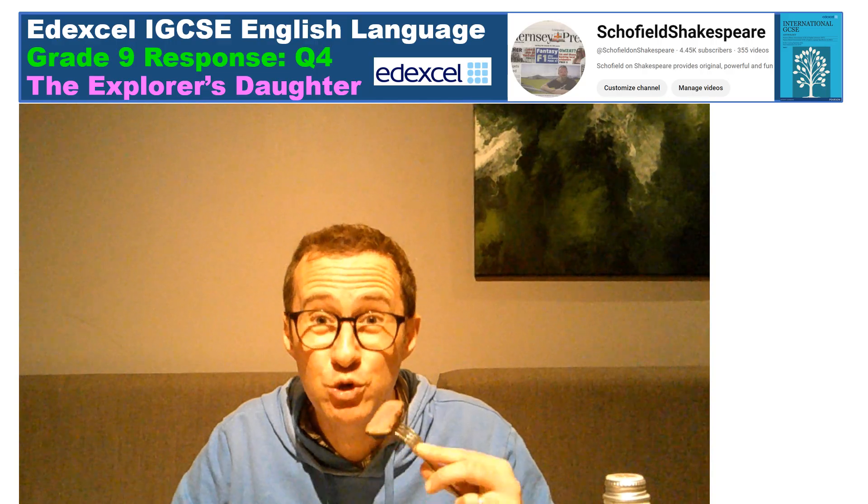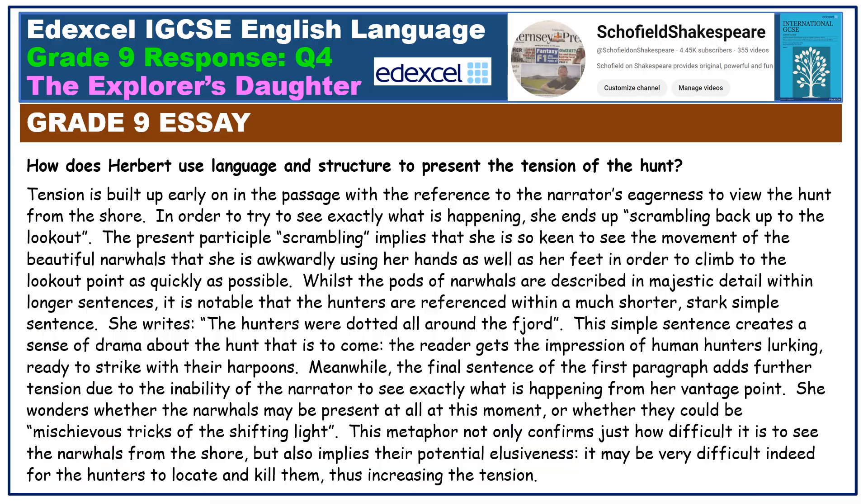Time to compare your response with my 12 out of 12 answer. Tension is built up early on in the passage with a reference to the narrator's eagerness to view the hunt from the shore. In order to try to see exactly what is happening, she ends up scrambling back up to the lookout. The present participle 'scrambling' implies that she is so keen to see the movement of the beautiful narwhals that she is awkwardly using her hands as well as her feet to climb to the lookout point as quickly as possible. Whilst the pods of narwhals are described in majestic detail within longer sentences, it is notable that the hunt is referenced within a much shorter, stark simple sentence: 'the hunters were dotted all around the fjord.' This simple sentence creates a sense of drama about the hunt that is to come, with the reader getting the impression of human hunters lurking, ready to strike with their harpoons.